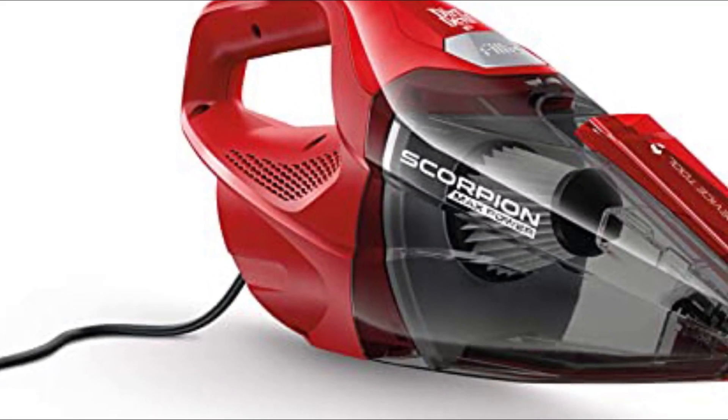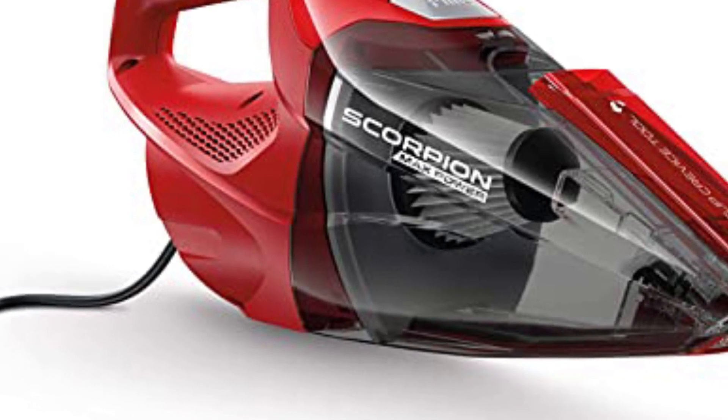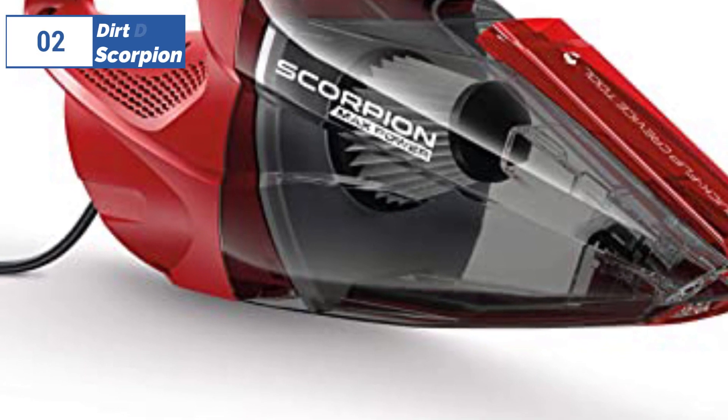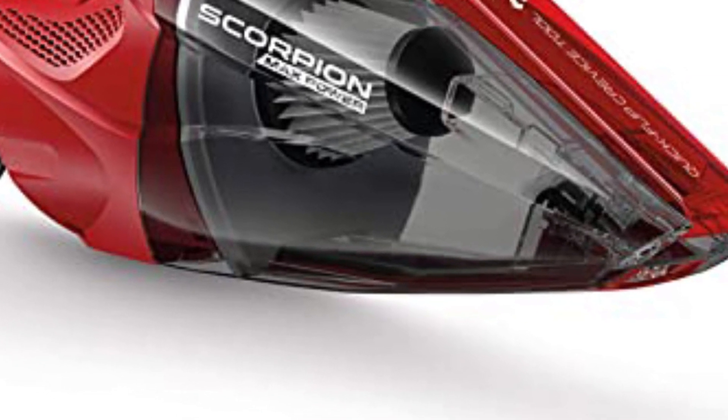Although cords can sometimes be restrictive, the Dirt Devil Scorpion boasts a lengthy 16-feet cord, providing adequate reach. The transparent, bagless tank is convenient to empty, but its small size may require more frequent trips to the trash. Despite being washable, the filter has received some criticism for not trapping fine dust effectively.